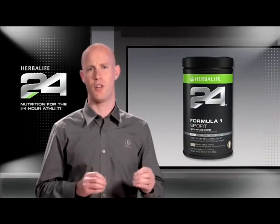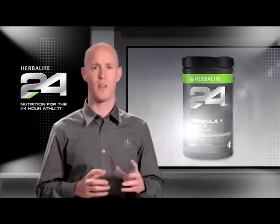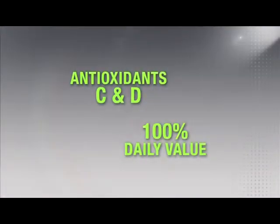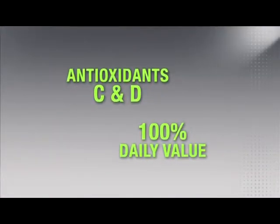Since free radicals are generated during exercise, we've included 20 vitamins and minerals and boosted the levels of antioxidants C and D to 100% daily value.